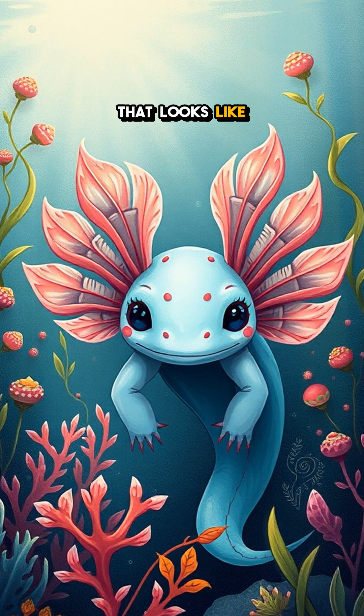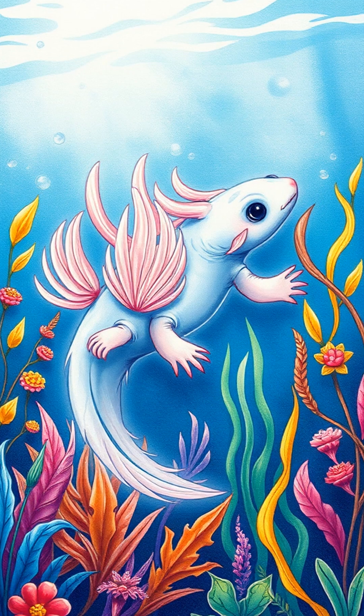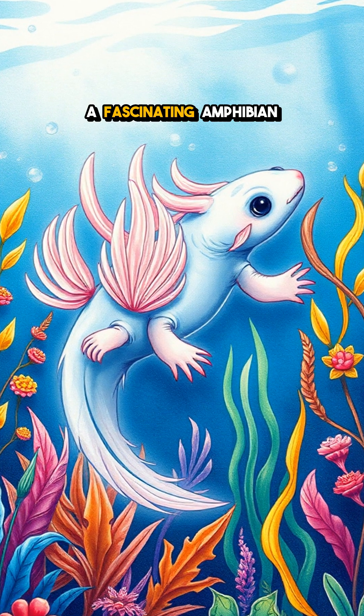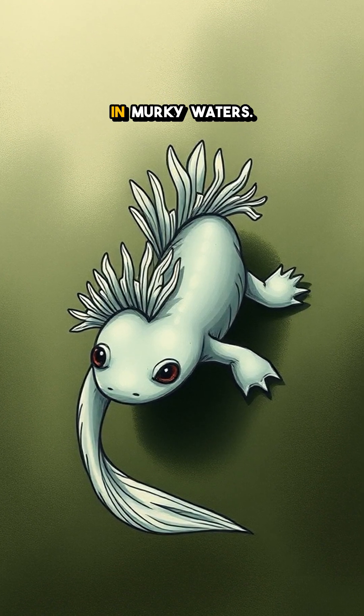Have you ever seen a creature that looks like it just stepped out of a fairy tale, complete with feathery gills? Meet the axolotl, a fascinating amphibian known for its enchanting look and remarkable ability to thrive in murky waters.